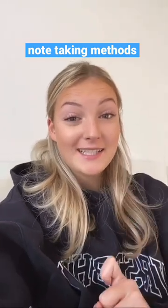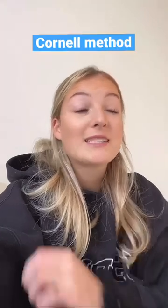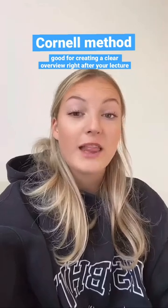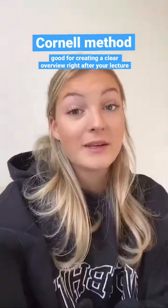Today I'm going to present to you the Cornell method — a note-taking method that might make studying easier for you. It's a great way to take notes since you don't just gather all the information from the lecture, but organize it right away, and that immediate overview will save you so much time.